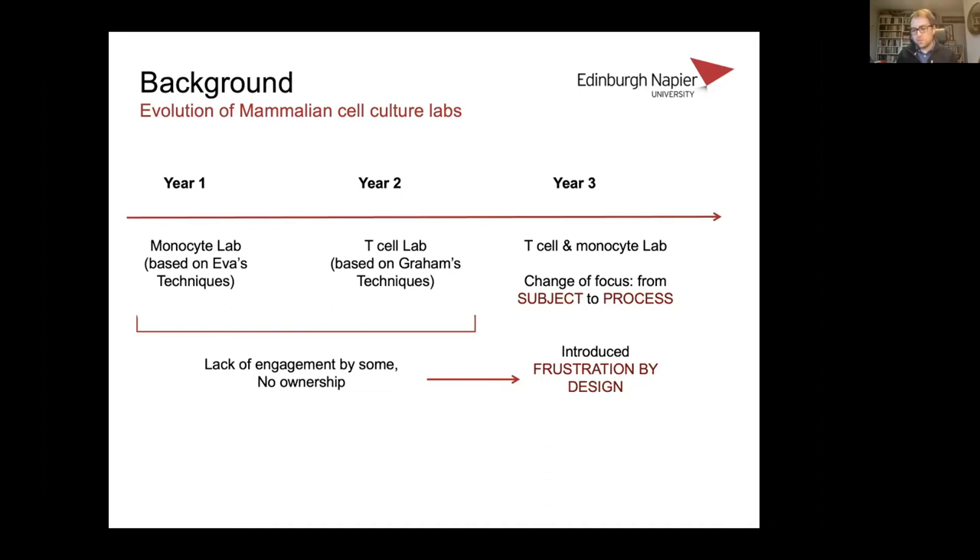We also introduced an element of frustration by design. We realised we'd given the students really nice protocols — everything they needed on a few sheets of paper, nicely laid out — which meant if they wanted to not engage, they could boil the protocols down to very simple steps and go A plus B equals C. So in order to force them to engage, we deliberately created a situation where things weren't easy for them, which wasn't hugely popular, but I think served a purpose.